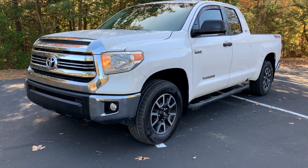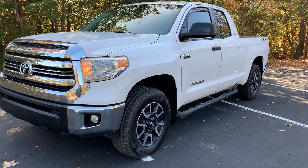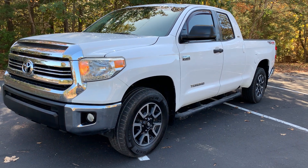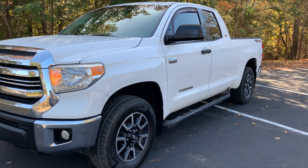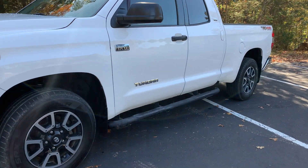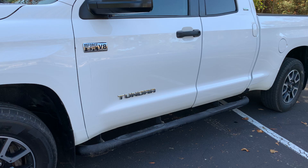We have a 2016 Toyota Tundra SR5 for sale. It has a TRD 4x4 off-road package and a 5.7 liter V8 engine. Two previous owners, locally owned in South Carolina. Super clean double cab truck.